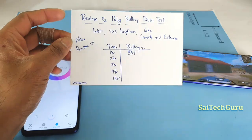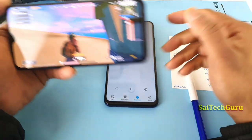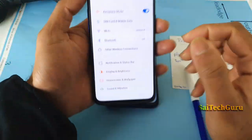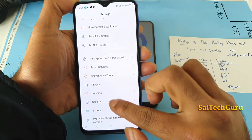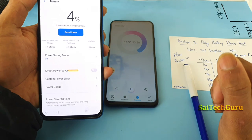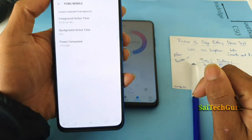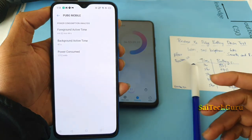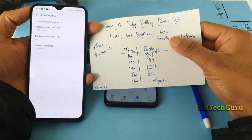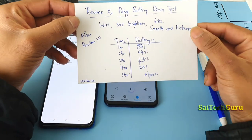It's been four hours and 53 minutes of continuously playing PUBG on the Realme X2. Let me show you the battery percentage — as you can see, it's at 4%. Opening the power usage screen, you can see PUBG has been running continuously for four hours and 52 minutes. To keep the video shorter, I skipped directly to the end.